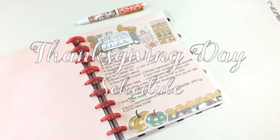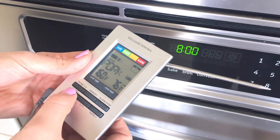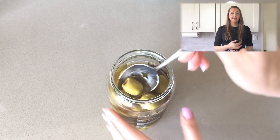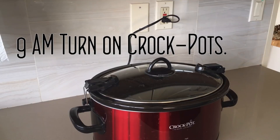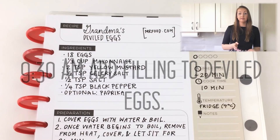Thanksgiving is going to start a lot earlier this year for my family because some of them need to leave on the early side, so we're going to be eating at one o'clock. I'm going to need to wake up around 6am, get ready for the day, take a shower, and then at 8 o'clock I'll start the turkey in the oven. At 8:45, I'm going to prepare the relish tray and put it in the fridge. At 9, I'll plug in the crockpots — we have about five dishes this year going in crockpots since there's not enough room in the oven. I only own one oven. At 9:30am, I'll finish assembling the deviled eggs.